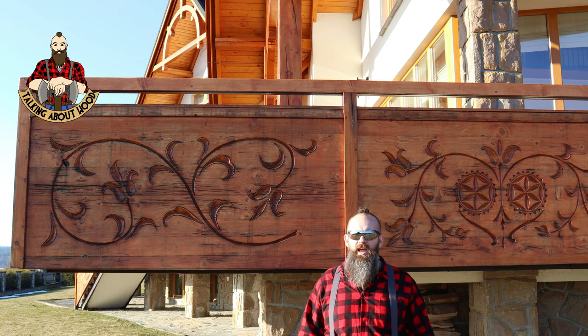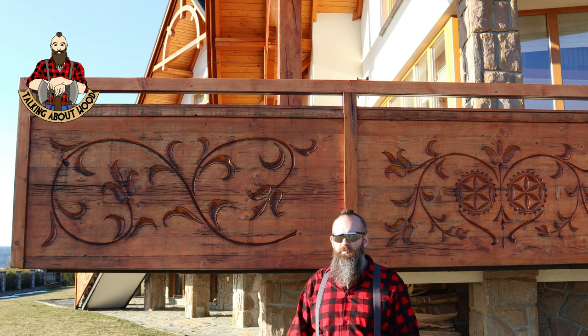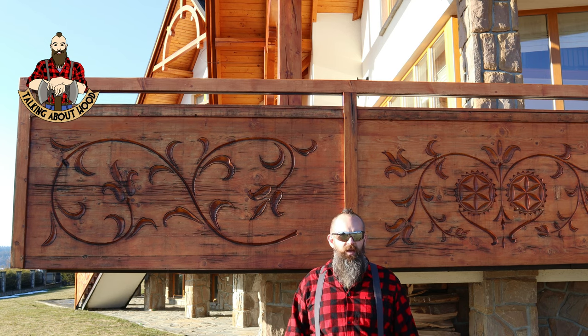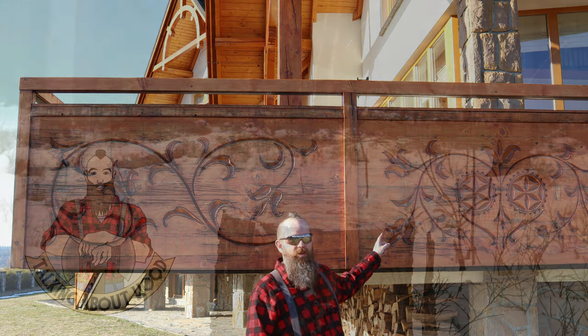Welcome back to Talking About Wood. Today we are in beautiful Podhali, the highlands of southern Poland, close to the Tatra Mountains and the Gorce Mountains. And today we're looking at some traditional woodwork.